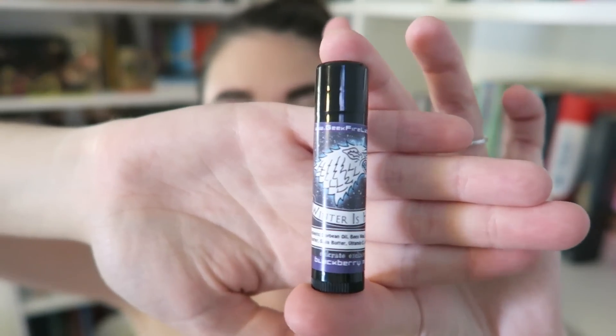So this is what it looks like — let's open it. Oh, that smells good! Mmm, yum. I really, really like this — kind of want to eat it.